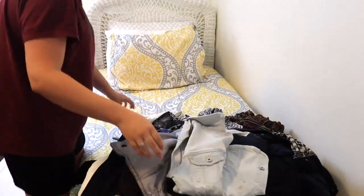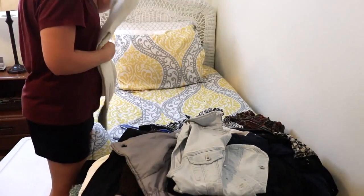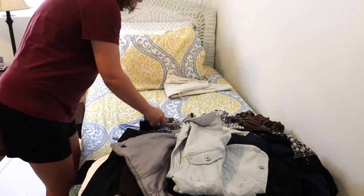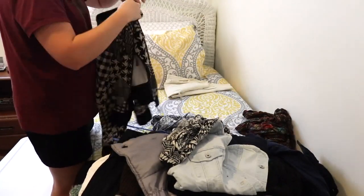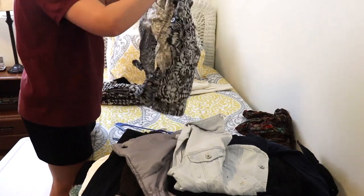Now that I've given the floor a good vacuum, it's time to go through this pile of winter clothes — mainly like jackets and things like that — and decide what I want to keep and divide it between what is mine and what is Michael's.